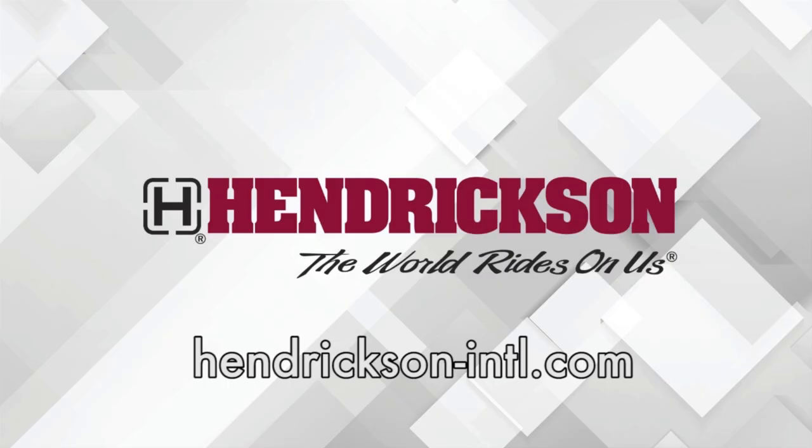This Fleet Equipment Unscripted interview is presented by Hendrickson, a leading manufacturer of heavy-duty suspension systems and components to the global commercial transportation industry. Visit Hendrickson-INTL.com to learn more.